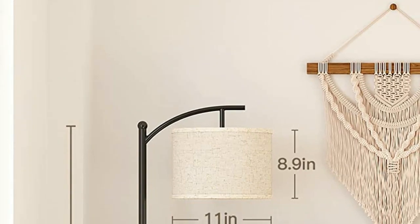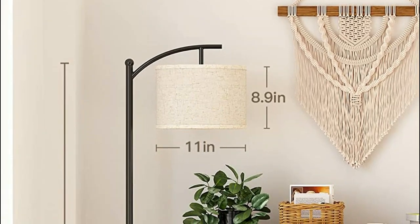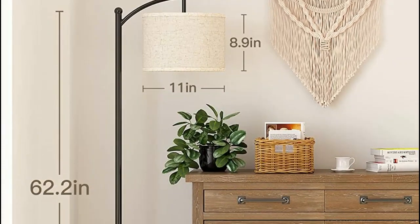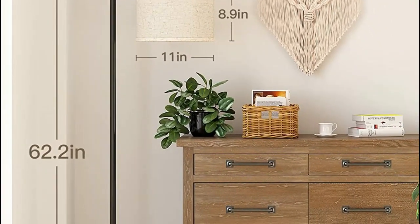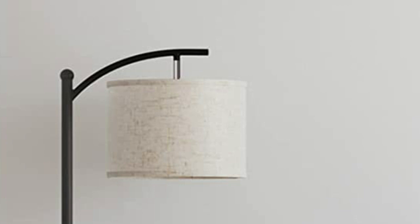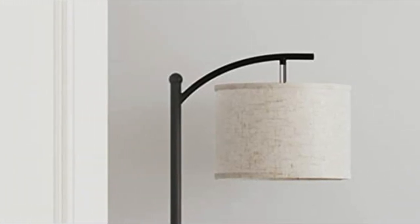The lamp's heavy base ensures balance and stability, making it difficult for it to be tipped over by anyone, including children, pets, or the elderly. Additionally, the lamp features a high-quality linen lampshade that provides soft and gentle lighting, creating a warm and comfortable ambience in the evening. The lamp comes with a detailed installation manual and video and is easy to install, typically requiring only one person. With its simple design, this lamp complements any home decor style and is ideal for use in living rooms, bedrooms, offices, or any other corner of your home.